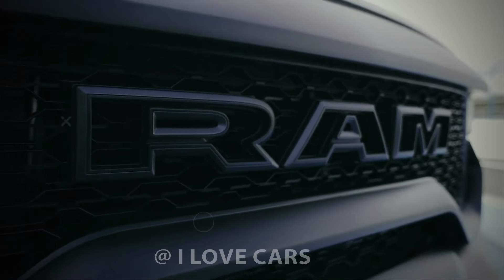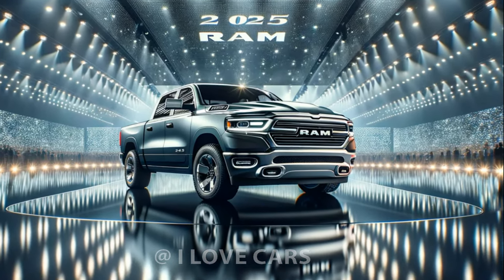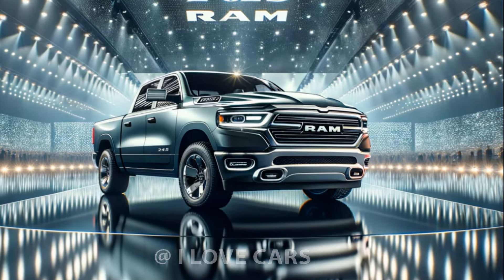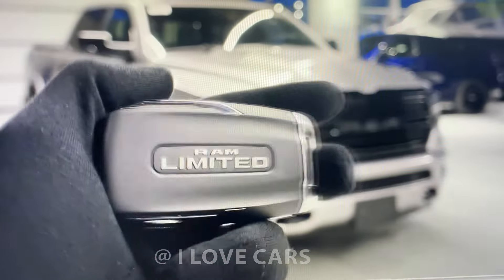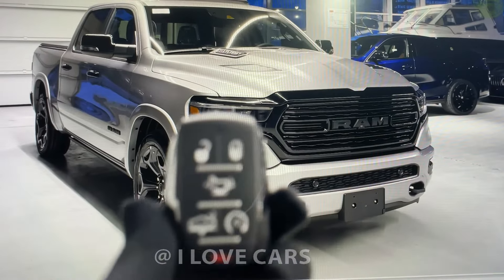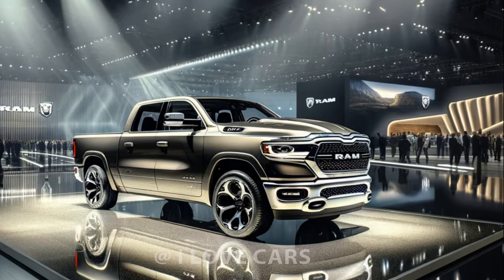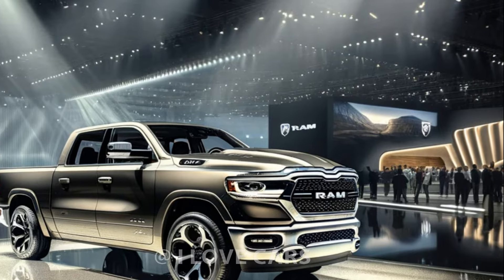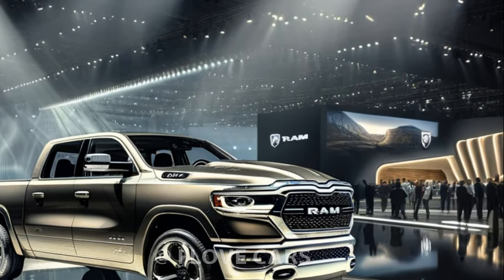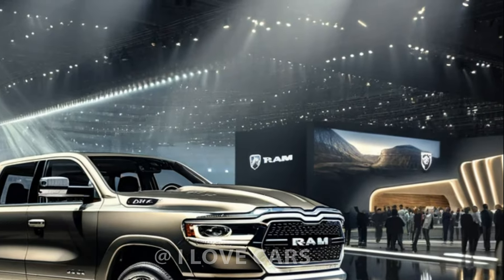Welcome back to I Love Cars. If you're as passionate about innovative vehicles as we are, smash that like button and subscribe for more car content. Today we're spotlighting the 2025 Ram 1500, a standout in the full-size pickup segment known for its potent mix of power and luxury. This latest model isn't just keeping up — it's setting the pace with significant updates that enhance its market lead.